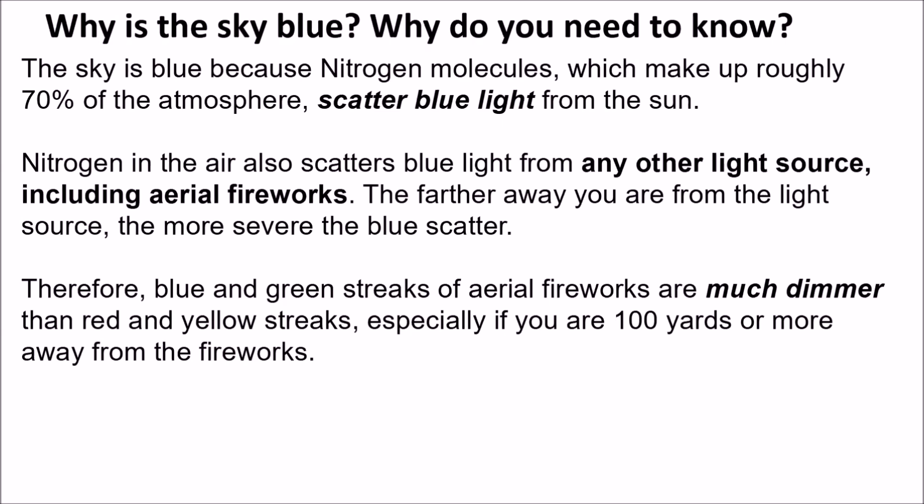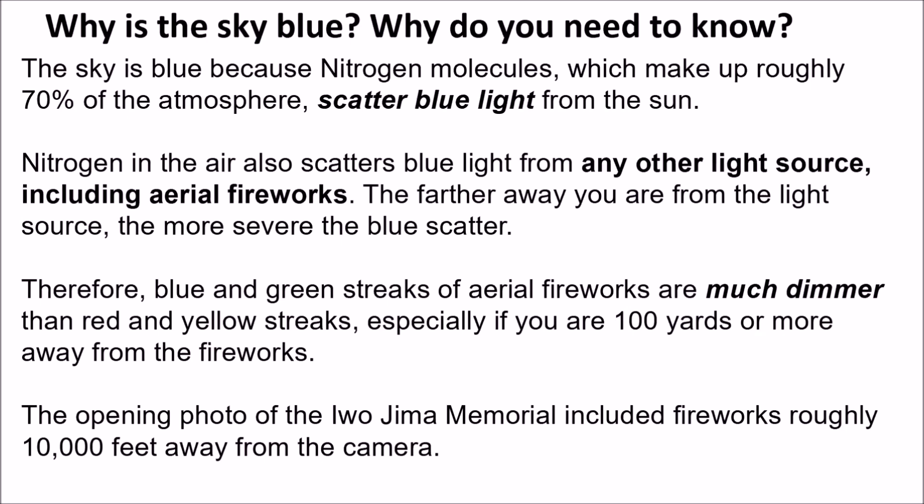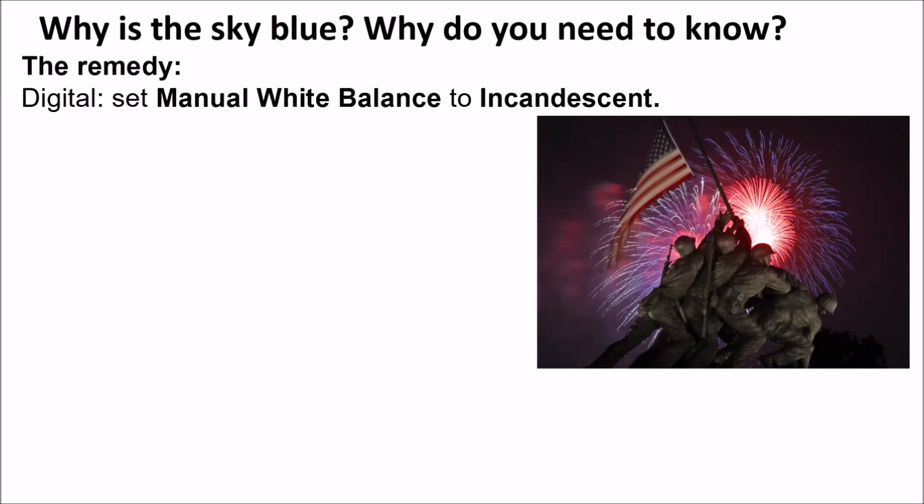It's also true for green, although less so. Blue and green streaks of aerial fireworks are much dimmer than red and yellow streaks, especially if you are 100 yards or more away. That first photo of the Iwo Jima Memorial in Arlington included fireworks roughly 10,000 feet from the camera, yet there's plenty of vivid blue. The Washington Post photographer standing next to me in 1985 published a photo that only had red in it — big mistake.